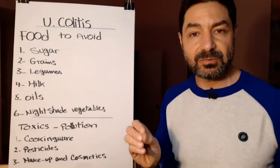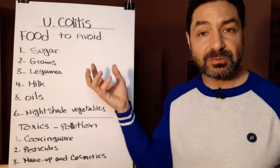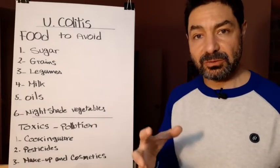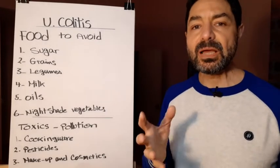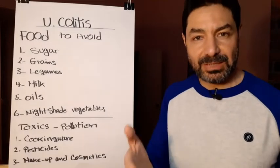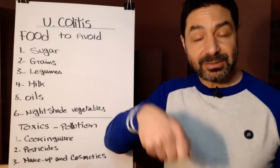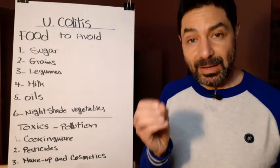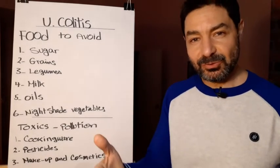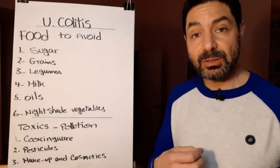Number two is grains. Grains are a good source of fiber and energy, but they contain two bad elements for human health: lectin and gluten. When God created plants, animals and humans started to eat them. Plants can't run or hide, so they manufactured lectin and gluten to defend themselves against predators — these two elements are effectively a poison. When we eat grains, lectin and gluten enter our digestive system and inflame it.